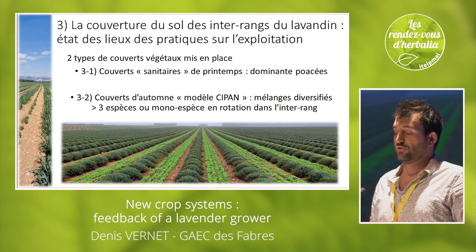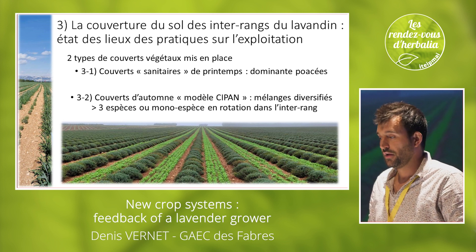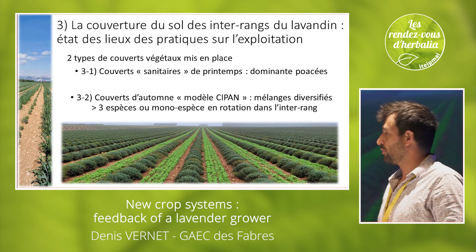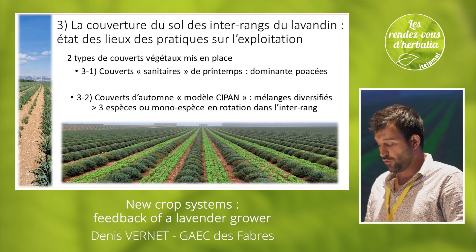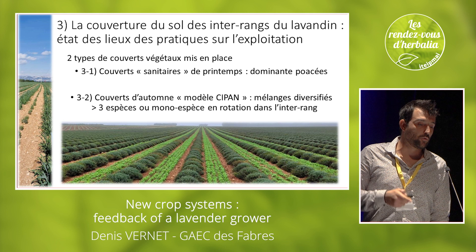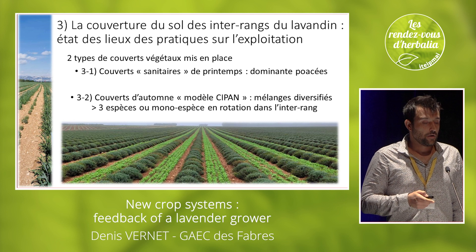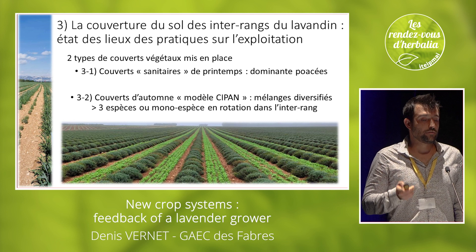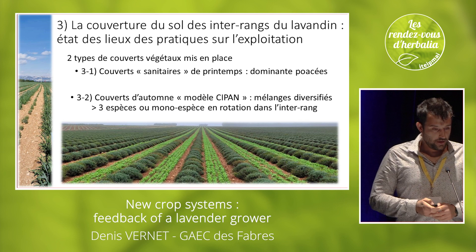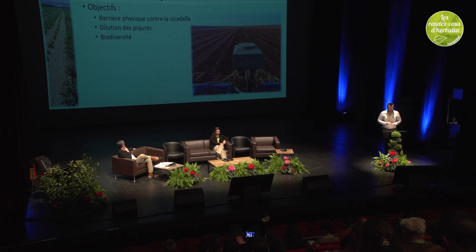Concretely, on the farm, out of 100 hectares of lavender hybrid, about a certain part is covered. Ten hectares use sanitary spring covers with pollinators, and most of our cover crops are for autumn, with a model of a mix of three species, or one species, rotating in the interval — every year we change species.